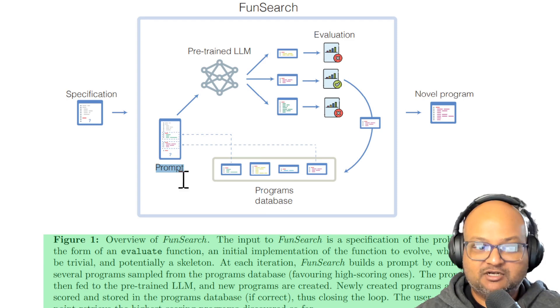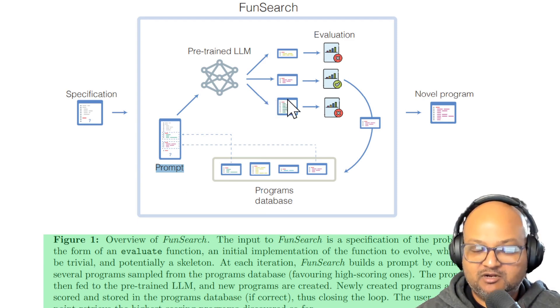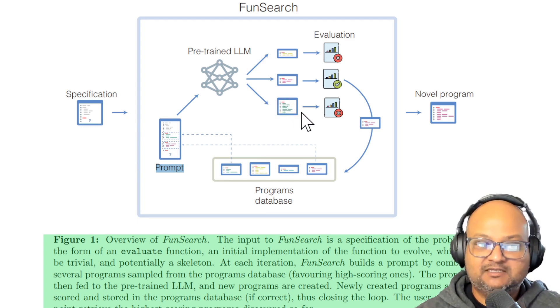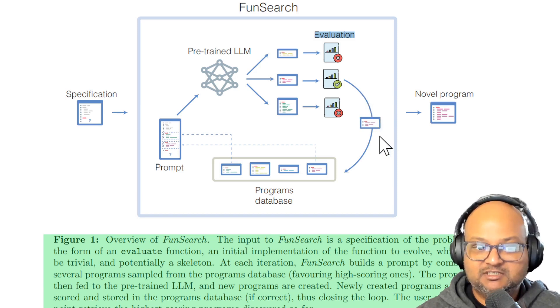They call this best shot programming. So in summary, you're setting up a prompt to generate candidate solutions to the problem you want. The prompt and the solutions are all in the form of code that can actually be executed. The evaluator picks the best solutions, cycles them back into the prompt, and you repeat the cycle.